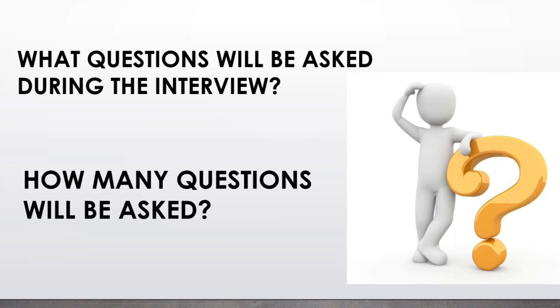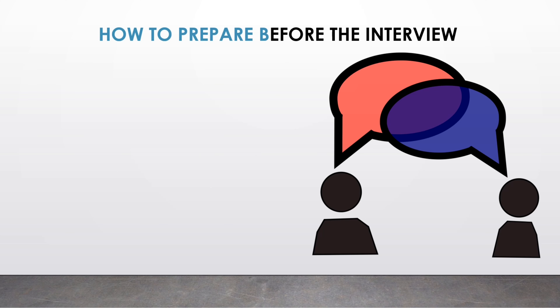What questions will be asked during the interview, and how many questions will be asked? I'm going to provide you a simple strategy later on in this video. Now, how to prepare before the interview — the key is to be organized.